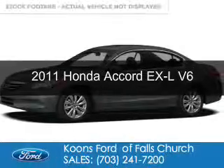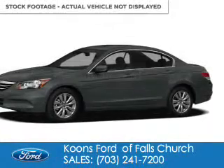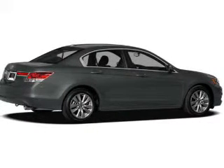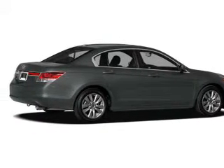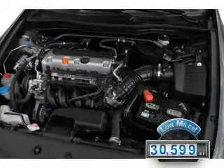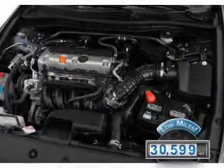This is a used 2011 Honda Accord, powered by front-wheel drive, a 3.5-liter 6-cylinder engine, and a 5-speed automatic transmission. With fewer than 35,000 miles, this vehicle has a long road ahead.